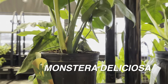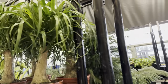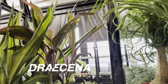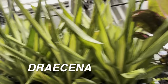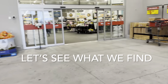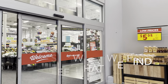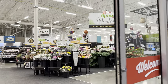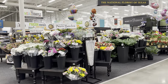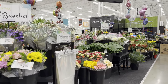We have some Monstera deliciosa over here — a nice leaf unfurling! There's also more sago palm. What I like about HEB is they source from multiple areas, and it's a place where you can get some good and even rare plants. They typically get rare plants from Max and Miles. Often at grocery stores, the house plants are in the floral section.